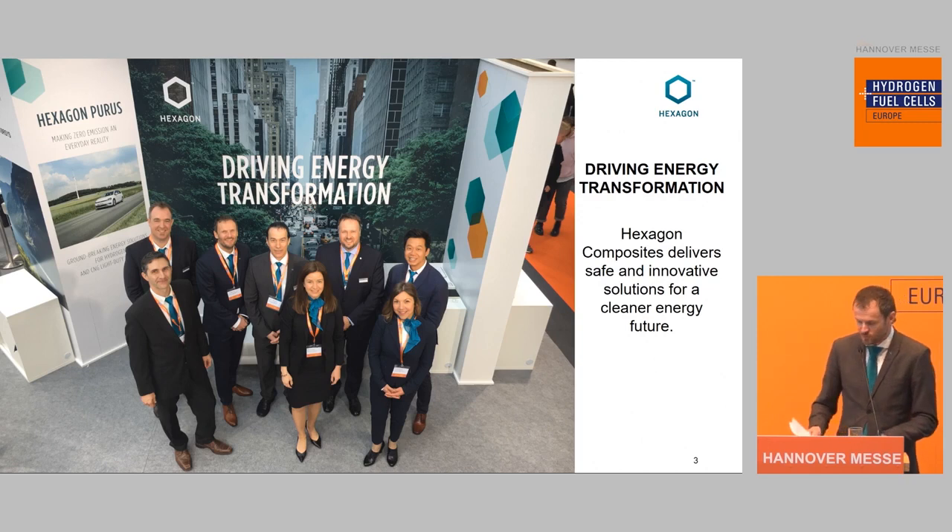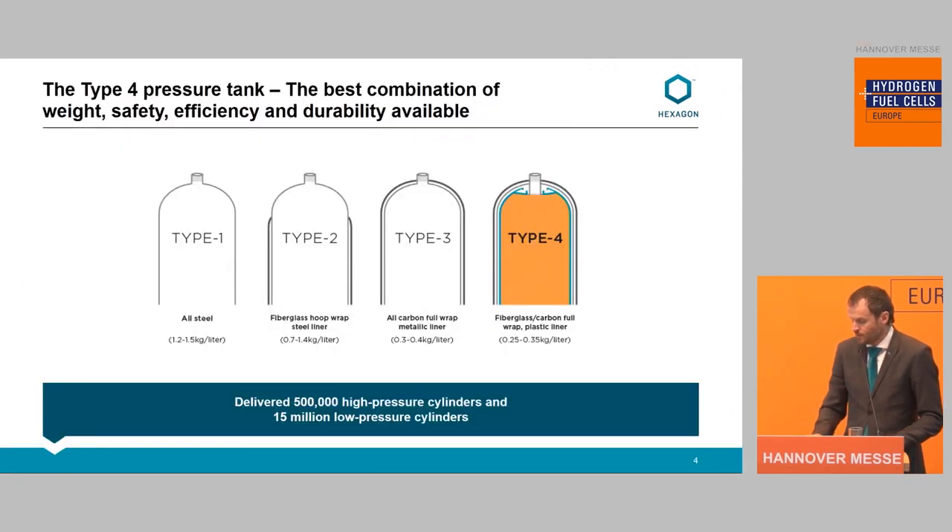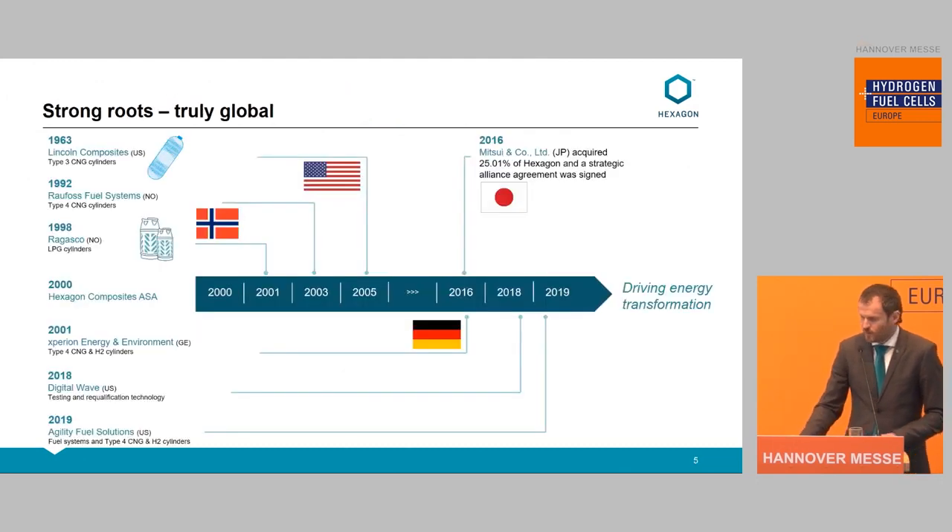Here's a photo from the team at our booth. Our main core is the Type 4 tanks, and that's been our focus for many years now. Our safe track record is a real sign of proof — we have over half a million high-pressure tanks out in the field, including both CNG and hydrogen, and over 15 million low-pressure tanks out there. This shows that we have been around for a while, which explains our track record.